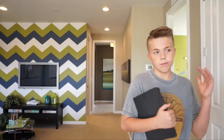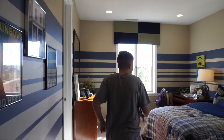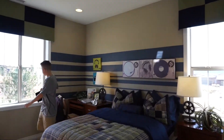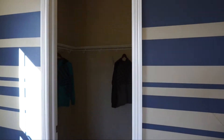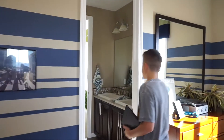Now we are upstairs. Once you get up here, if you take a left, we come to our first bedroom from upstairs — pretty sizable. There's a walk-in closet right over here.